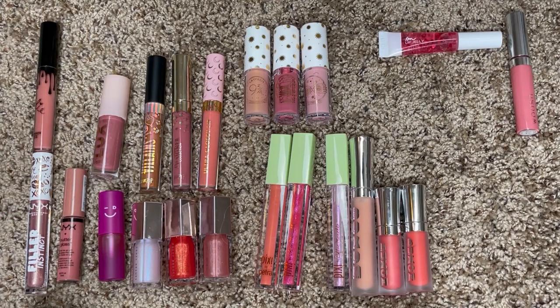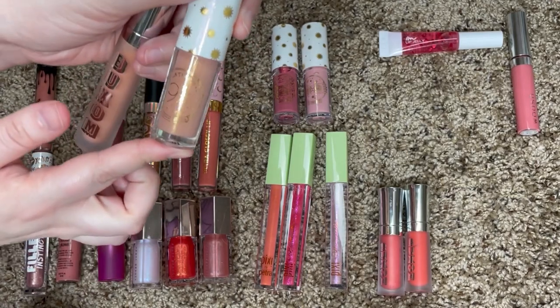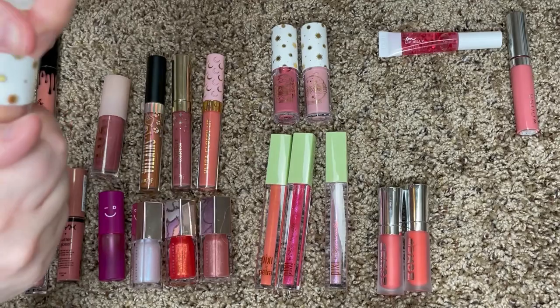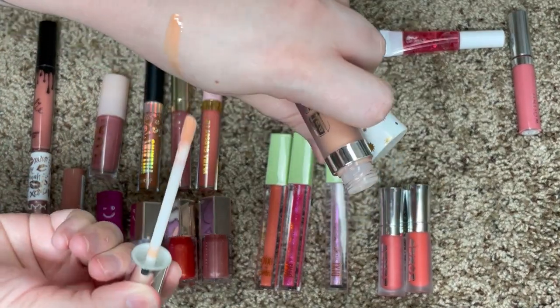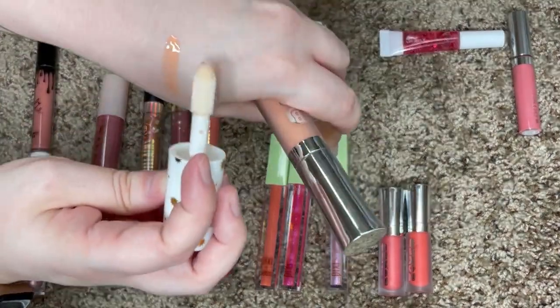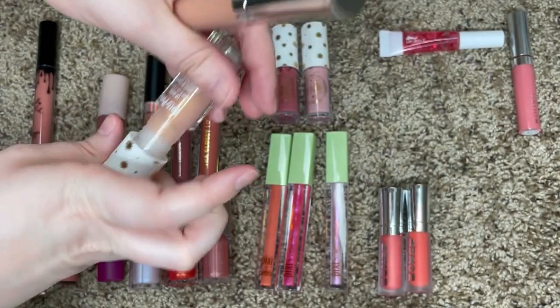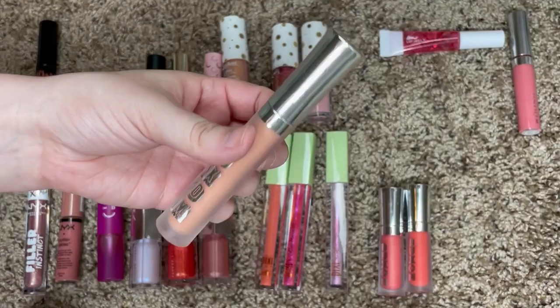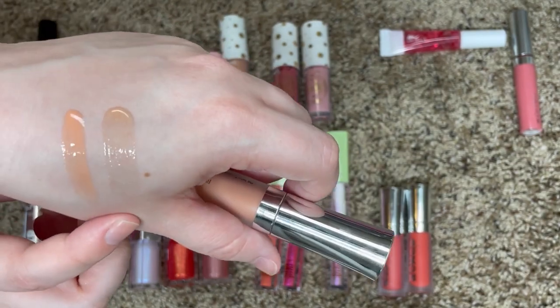For these next few I'm going to see if I can find shade dupes, and if I can I'll declutter one. Let's start with these two — I feel like they might be very similar. This is the Ulta Beauty Harry Potter Platform 9¾ and then this is the Buxom Lip Gloss in the shade Peach Daiquiri. After swatching them, those are actually not similar at all, so I'll go ahead and keep Peach Daiquiri because I don't feel like I'll find anything similar to that shade.